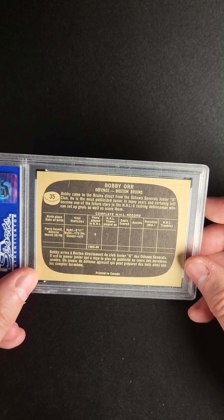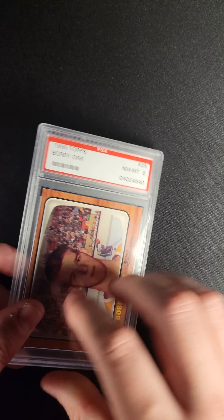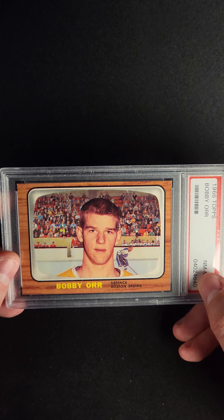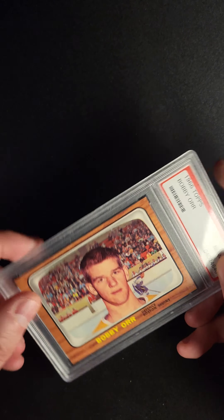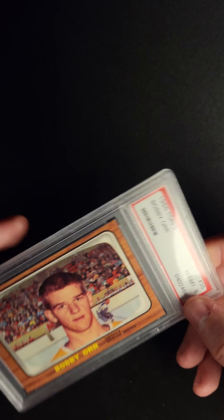Of those 1,200 cards, there is one card that was graded PSA 9, and there are 47 that were graded in 8. This is one of those 47 copies. This card's fantastic.